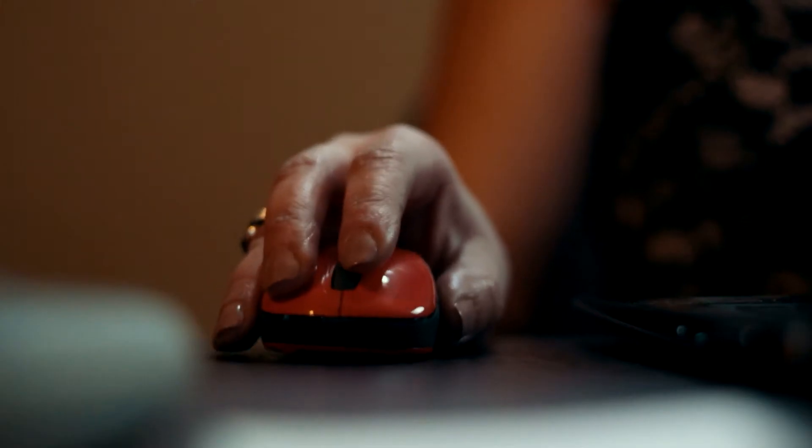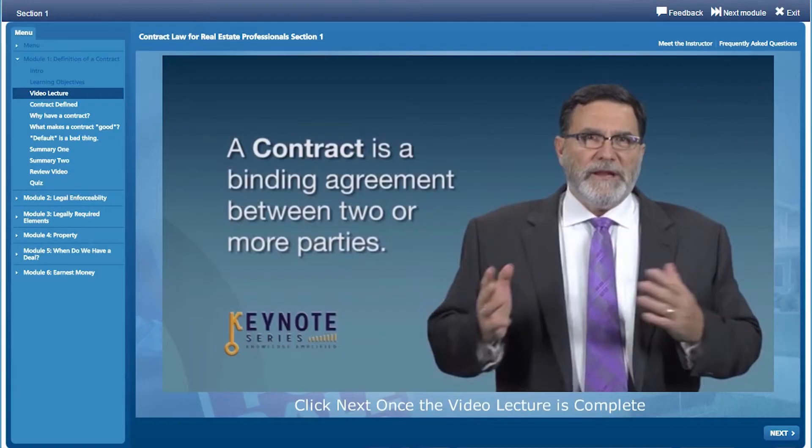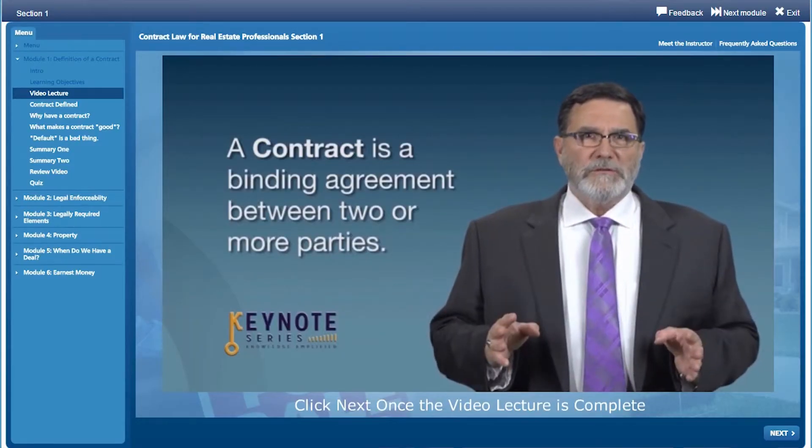I'm no techie, and the interactive component of the courses made me feel so comfortable. In the past I've taken courses and felt like, oh, when is it ever going to end? But with the Keynote courses there was so much interaction I felt like I was literally in the same room with the instructor.